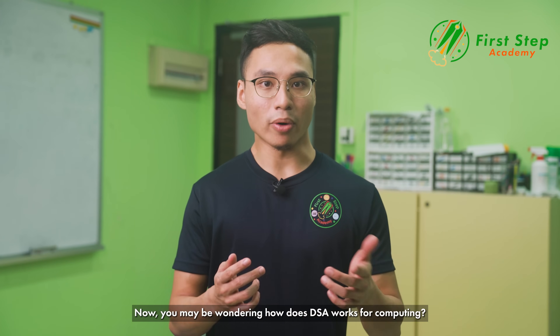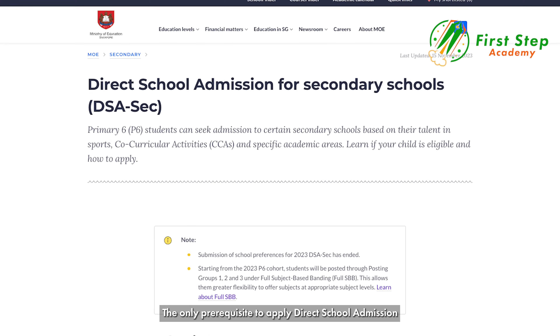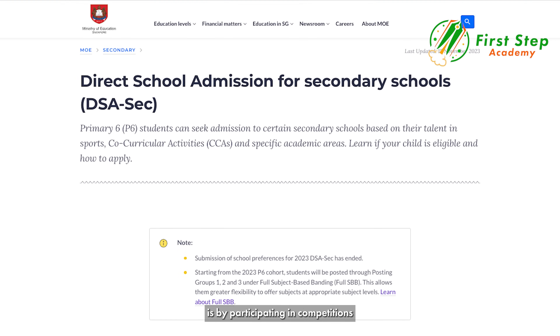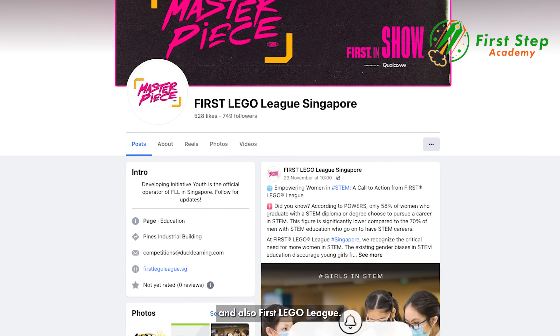Now, you may be wondering how DSA works for computing. The only prerequisite to apply for direct school admission is by participating in competitions such as the National Robotics Competition and also First Lego League.